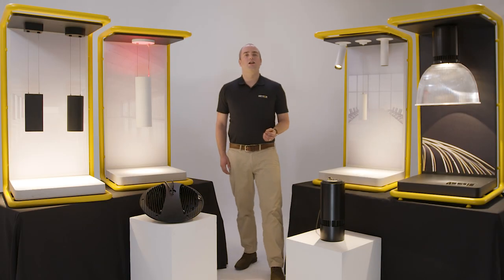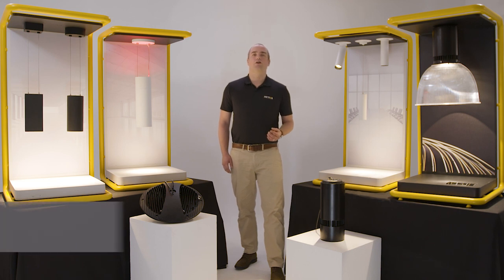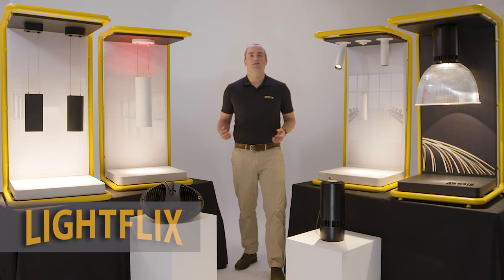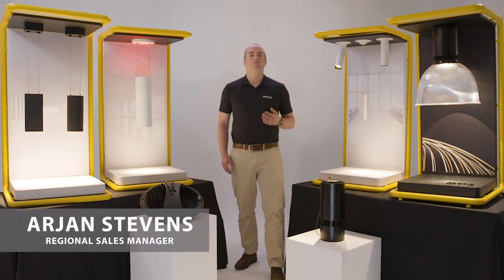Hi and thank you for watching our online webinar. This video is part of our Lightflix program, an online video resource for both reps and specifiers. I'm Arjun Stevens with Meteor Lighting and without further ado let's get this program started.